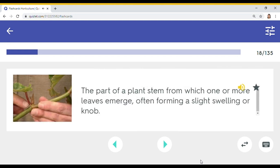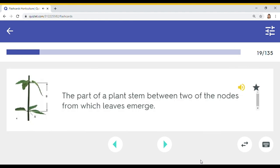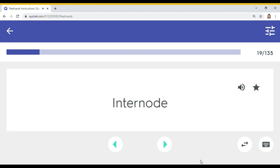The part of a plant stem from which one or more leaves emerge, often forming a slight swelling or knob. Node. The part of a plant stem between two of the nodes from which leaves emerge. Internode.